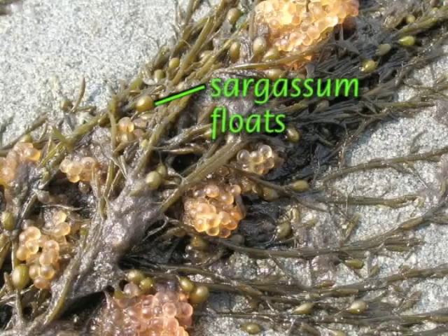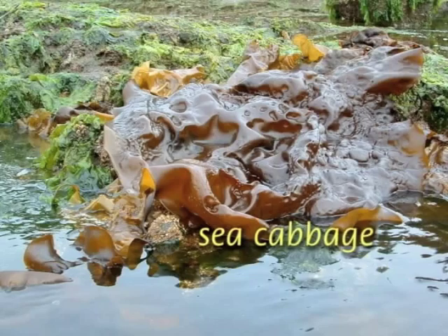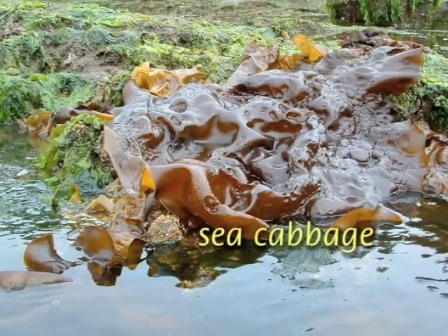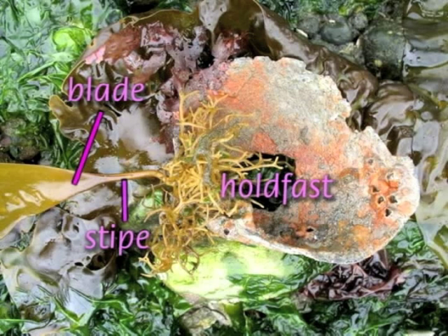The branches of invasive sargassum have tiny air-filled floats that hold the plant upright in the water, where it can crowd and shade out native seaweeds. On the upside, sargassum does create a forest-like habitat for invertebrates, fish, and fish eggs. Kelps are the largest of the seaweeds. The most common species on Kitsap beaches is sugar kelp — it can be eight feet long and is a great way to show the three parts of a kelp: the root-like holdfast, the stem-like stipe, and the leaf-like blade.